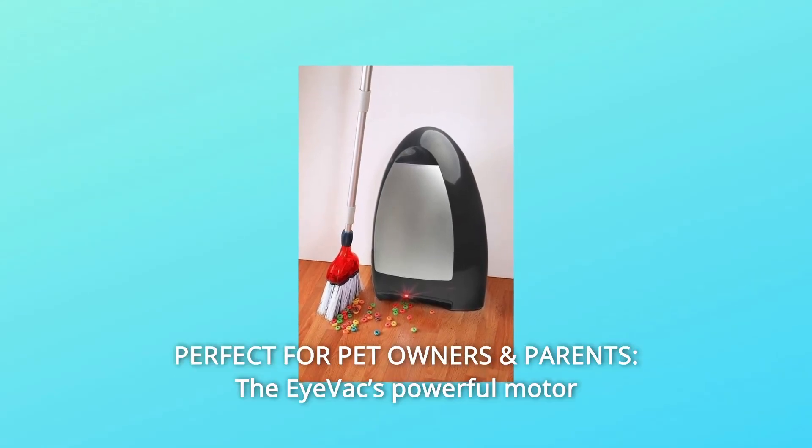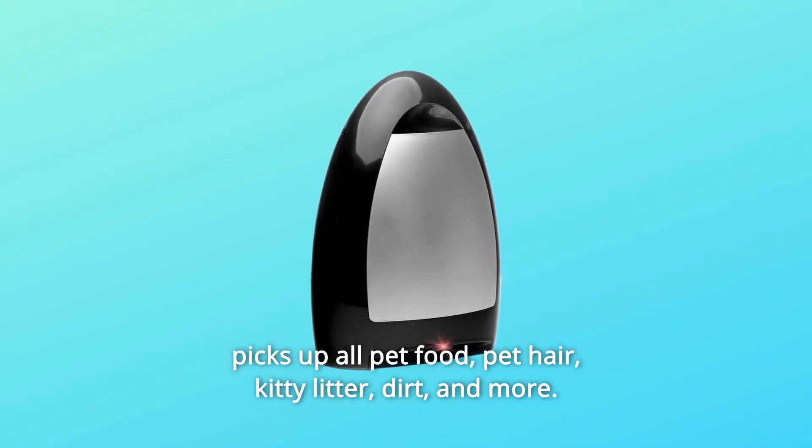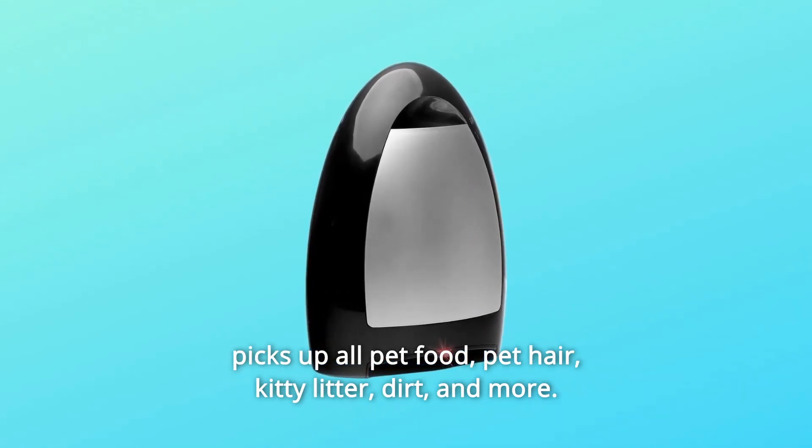Number 6: Perfect for Pet Owners and Parents. The iVac's powerful motor picks up all pet food, pet hair, kitty litter, dirt, and more.